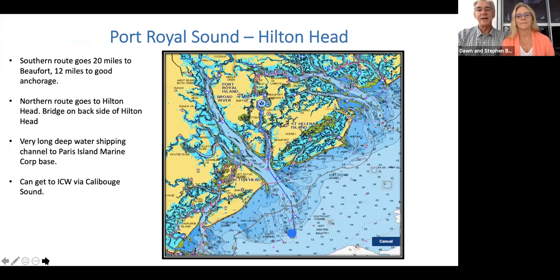Then comes Port Royal Sound. Once you leave St. Helena, if you look up into the apex of the two rivers, that's the small town of Beaufort, South Carolina — as opposed to Beaufort, North Carolina. Both are spelled the same but are totally different places — the difference between the northern and southern accent. Beaufort is a great, beautiful little town, but hard to get to as it's a long way up those rivers by boat. You can get there without any bridges, no matter your mast height, from either the northern side via St. Helena Sound or the southern side via Port Royal Sound.